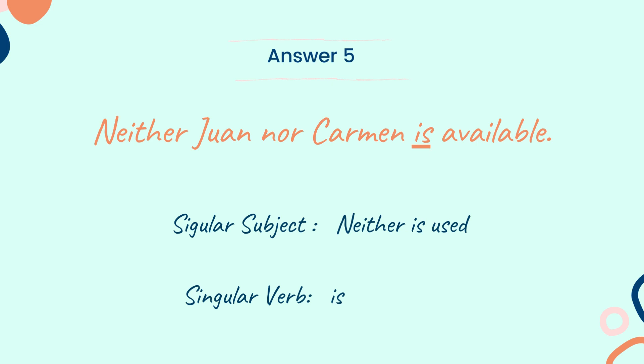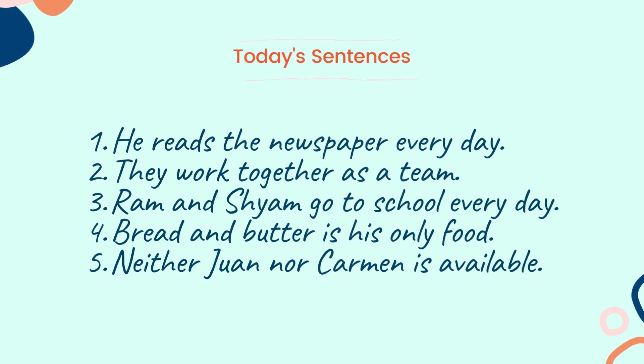So, now we have come to the end of the questions. I hope you would have given the correct answers. Message the count of how many you were able to answer out of 5 in the comment section. Let me share the 5 sentences we learned as part of the subject verb agreement practice series: He reads the newspaper everyday. They work together as a team. Ram and Shyam go to school everyday. Bread and butter is his only food. Neither Joanne nor Carmen is available.